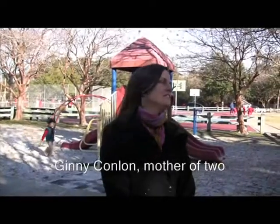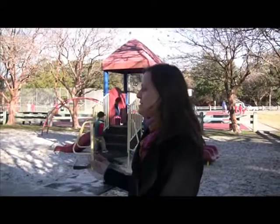My name is Ginny Conlon. I live right down the street about a block and a half, and this is our neighborhood park, Corrine Jones. We love it. We come down quite a bit. My kids love it.